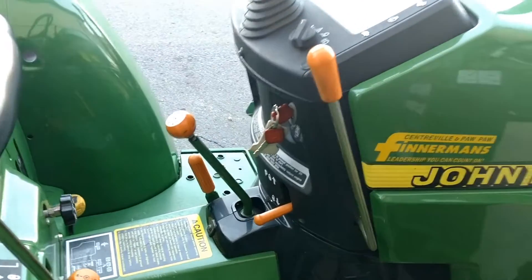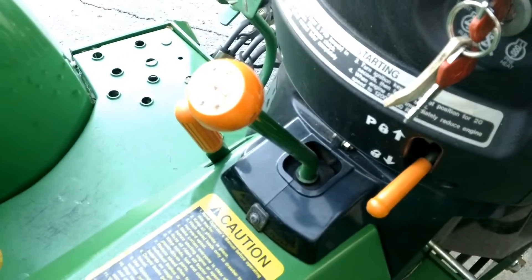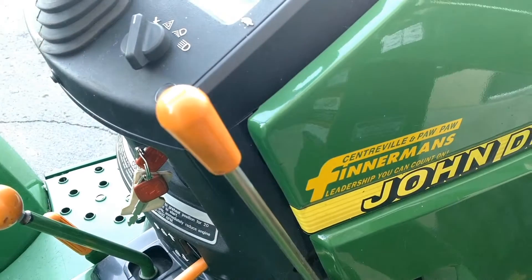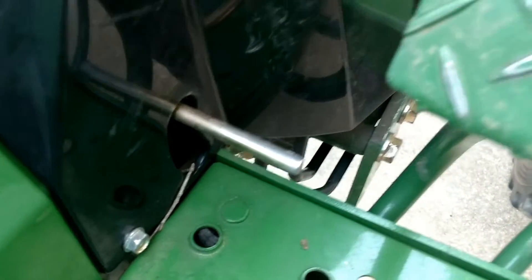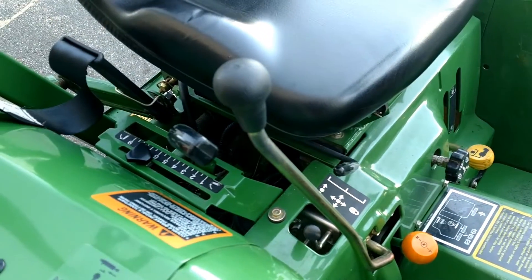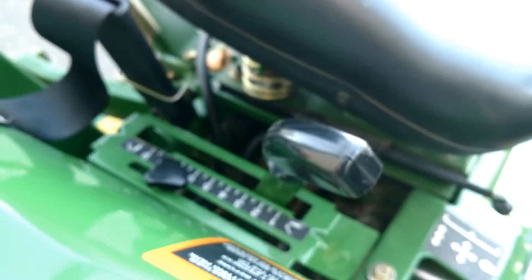This is a gear shift tractor, so you have a high and low range right there. You've got four gears plus reverse. Parking brake lever there. Throttle control with your hand, or you can use this lever down here to adjust the throttle with your foot. You do have a split brake. There's your loader joystick and lock out the loader function right there with that little lever. Your three point controls.